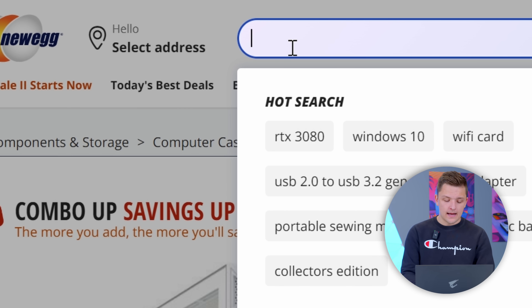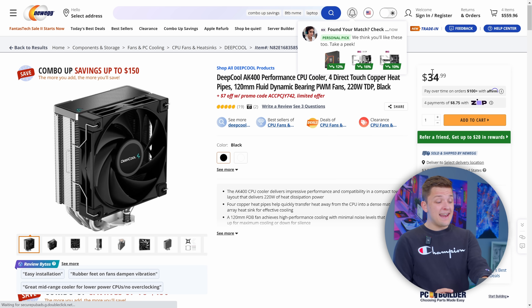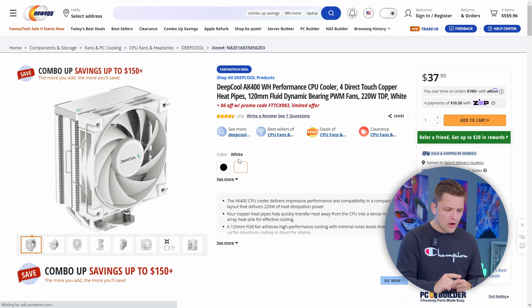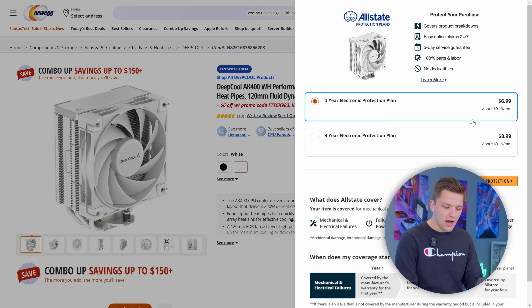We need a cooler for that processor. Deepcool's AK400 is always a sensational shout — this black one is $34 but you get an extra $7 off with the promo code. I mentioned white accents though, and it's something I want to go for. Same price in white with $6 off this time. I think we'll spend the extra dollar to get the nice white aesthetic and put that straight in the cart.